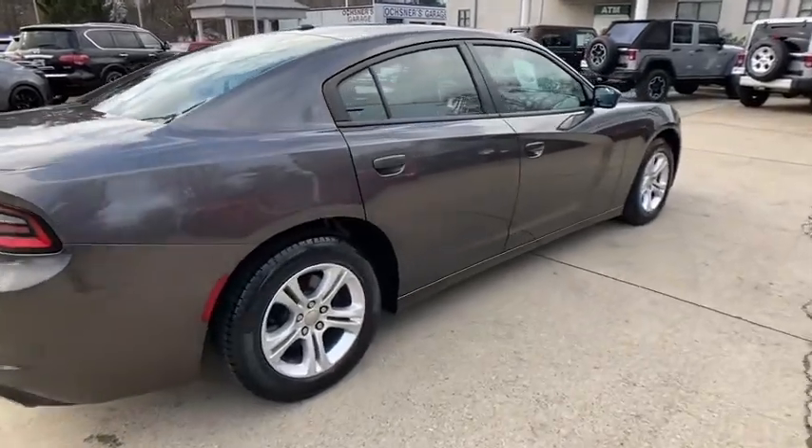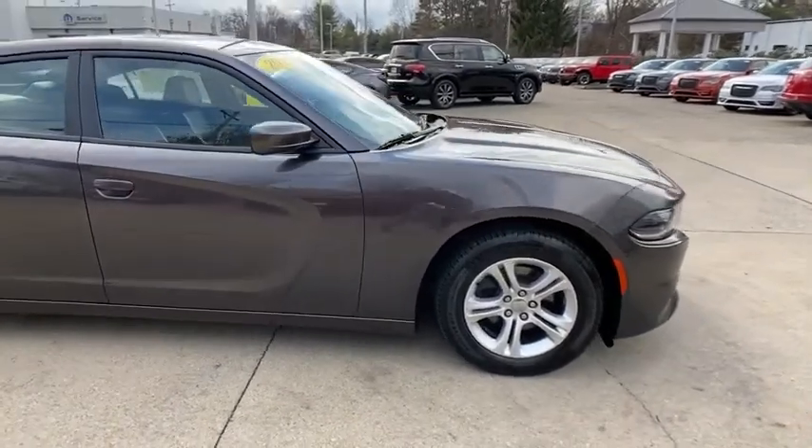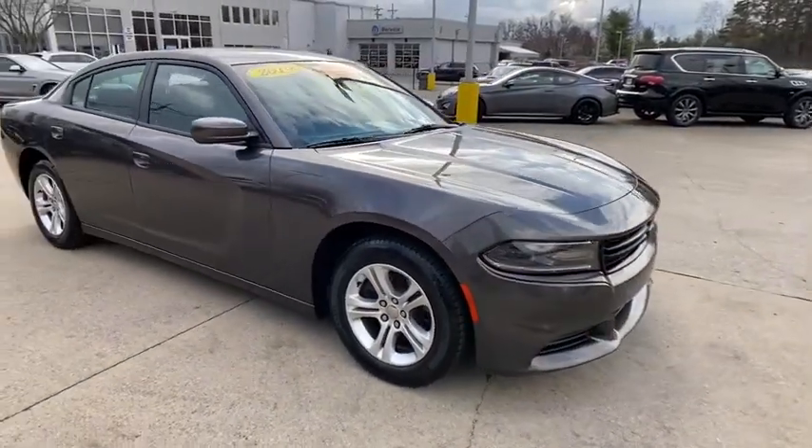Looking for the right vehicle? Check out the 2019 Dodge Charger. Inject some versatility, comfort, and sophistication into your muscle.